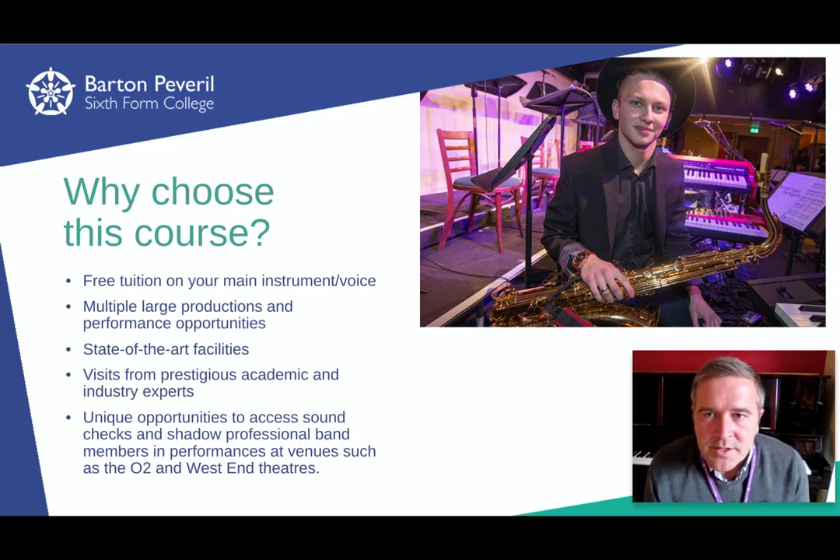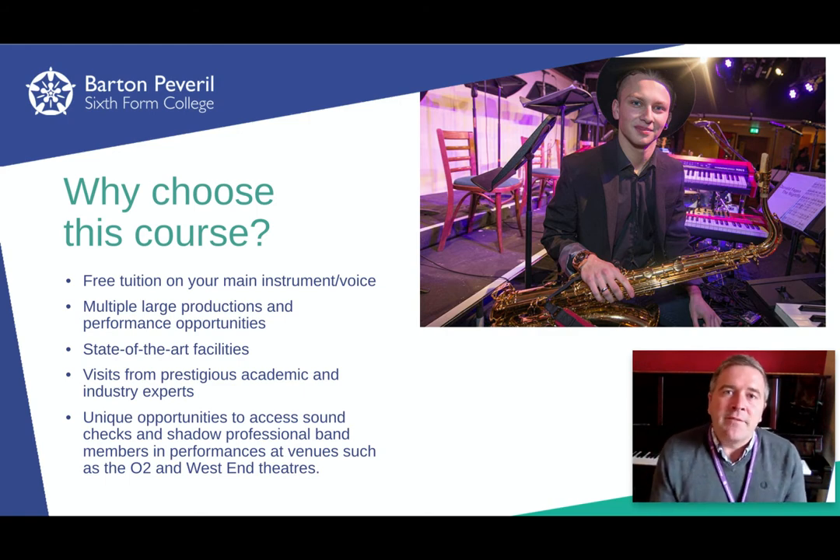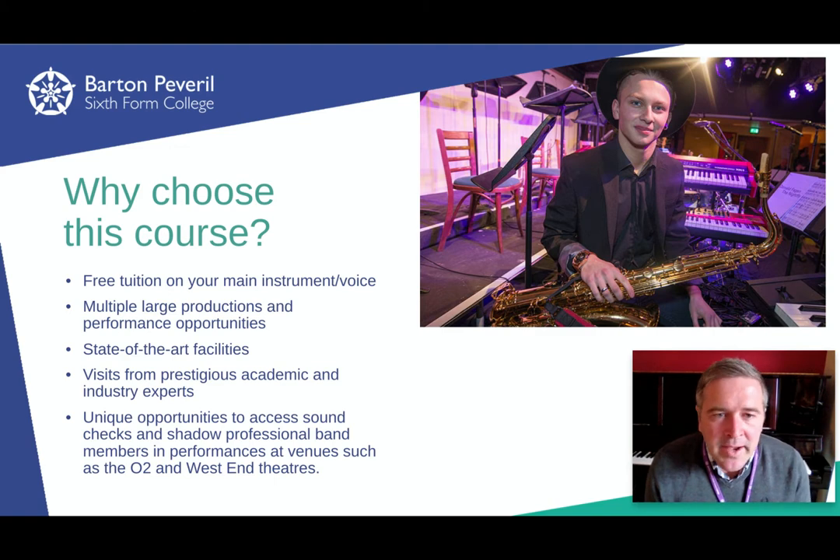As part of the course, you get free tuition on your main instrument or voice. There are lots of ensembles you can get involved with, including our wonderful soul bands, concert band, and big bands, as well as choirs, musical theatre, and pit orchestras.